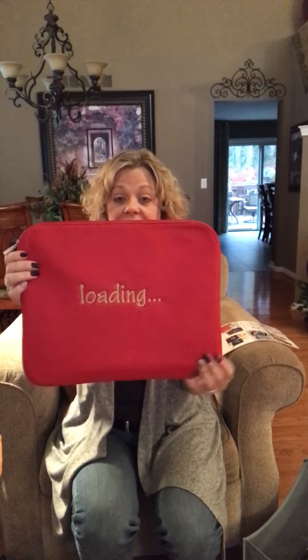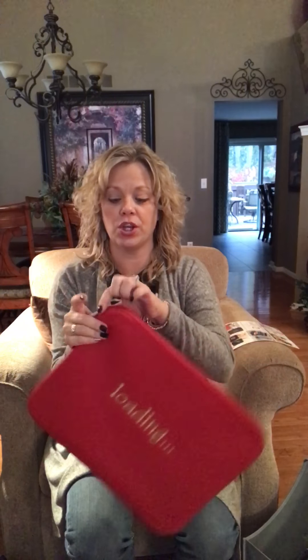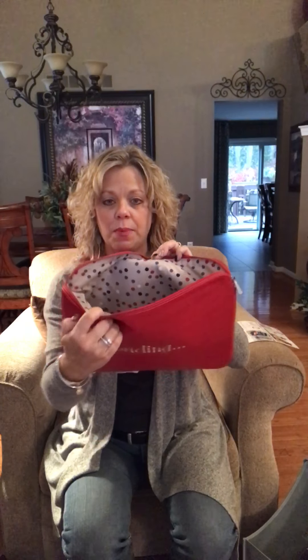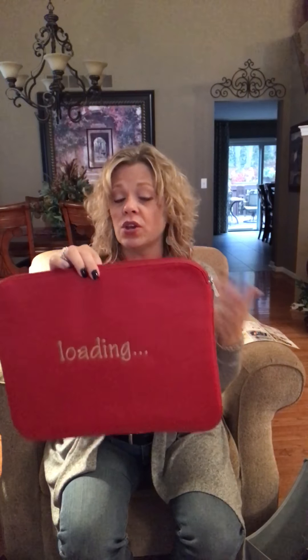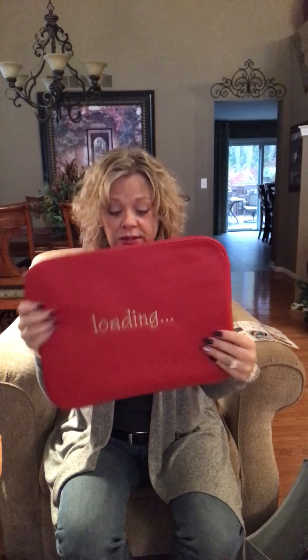We have the Savvy Sleeve, which is kind of your laptop case — this one has a fun pop of polka dots. It has a little bit of padding, so if you're more of an iPad person you can use it for that. You can put your chargers and cords in here, or even use it as a document holder for papers you need to carry around. You can have it embroidered with something personal, and that one is $15.